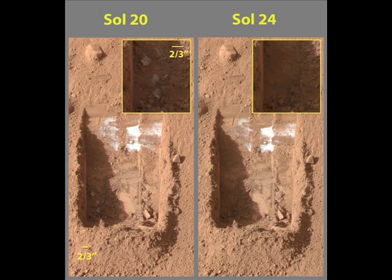This image here, we've got an image of ice — the discovery of ice on Mars by Phoenix. You can see in the picture on the left, taken four Martian days earlier than the one on the right, some of the ice has disappeared. That is sublimation: ice evaporating into gas. That is direct proof that this is not salt and is actually frozen water.